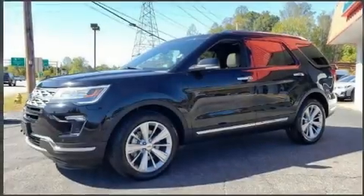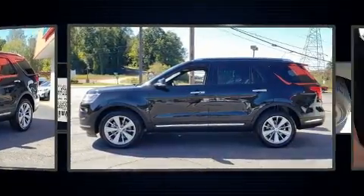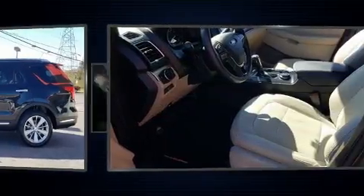You can expect a lot from the 2019 Ford Explorer. A 3.5 liter V6 engine pairs with a sophisticated six-speed automatic transmission, providing a smooth and predictable driving experience.